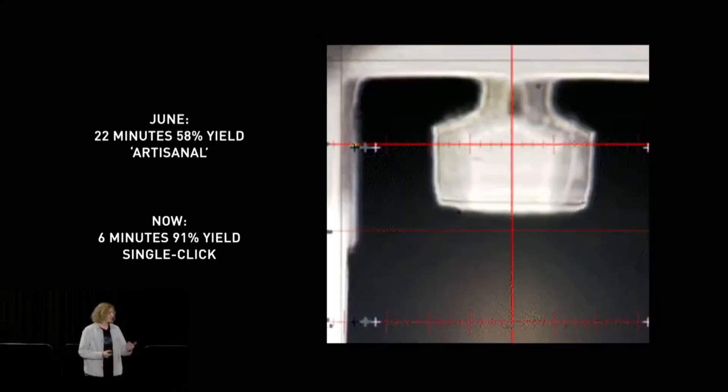In June it took 22 minutes to create a needle at 58% yield, and now it only takes six minutes with 91% yield — and they're not done iterating. While the live insertion demo took 50 minutes to implant the N1 chip into the dummy, Elon says that this will be as fast as 10 minutes in the future. Elon also dropped a bombshell saying that one day for one of these demos he would even have the chip installed himself.